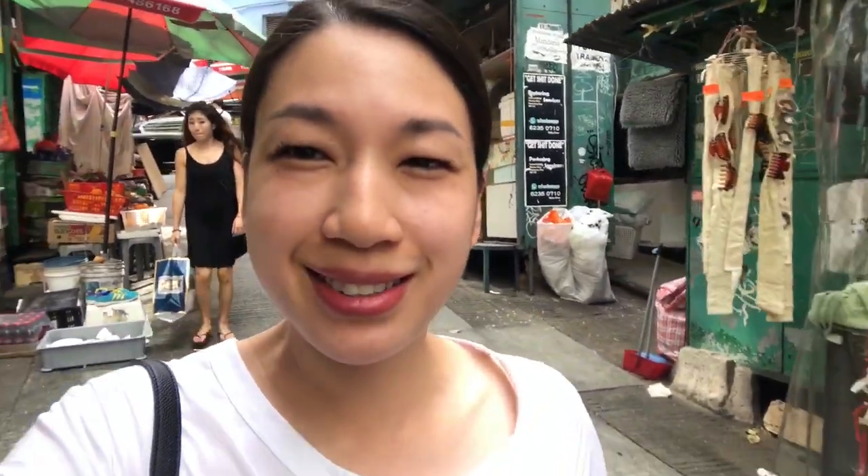It is a clutch — the MS Plipla, and it means fold flat. I'm going to insert a photo here. This video is about this bag and I want you to help me decide whether or not I should get it and how much I should pay for it. I think this is going to be an interesting interactive video.